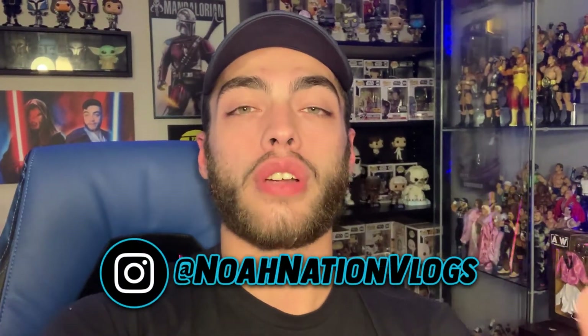Make sure you like, comment, subscribe, go follow me on Instagram at NoahNationVlogs, and go check out NoahNationShop.com for your Noah Nation and toy collector merchandise. I hope to see you guys tonight in the live stream, and I'll see you guys in the next video. Peace.